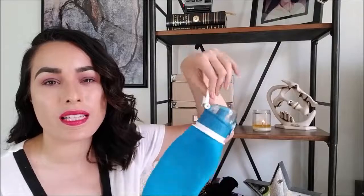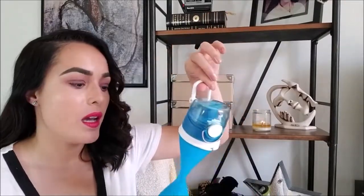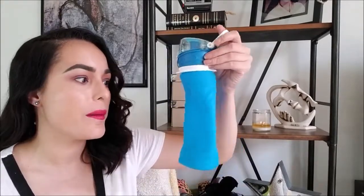Another carry-on essential is a water bottle. I like the collapsible types because I can just fold them up and they don't take a lot of space when I'm not using them, but a regular water bottle is fine too.